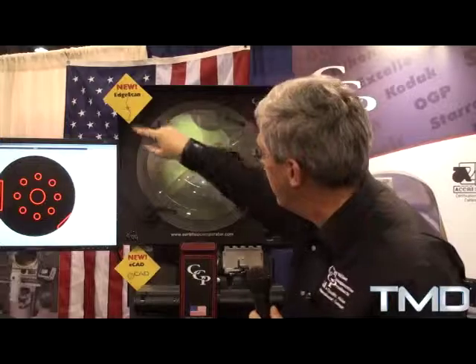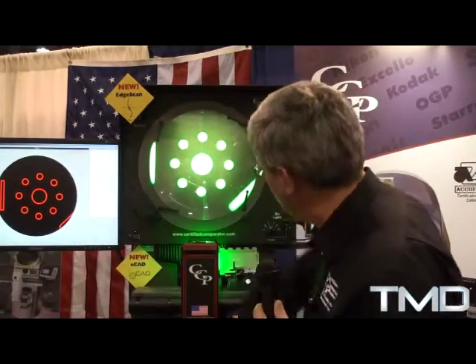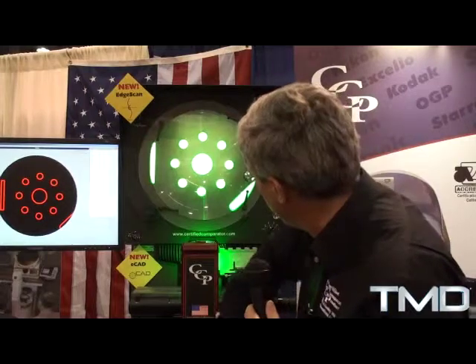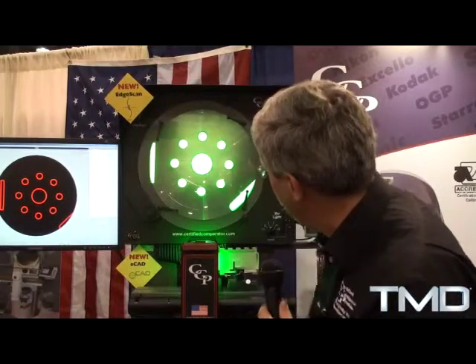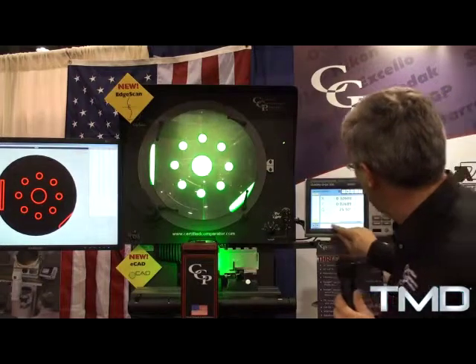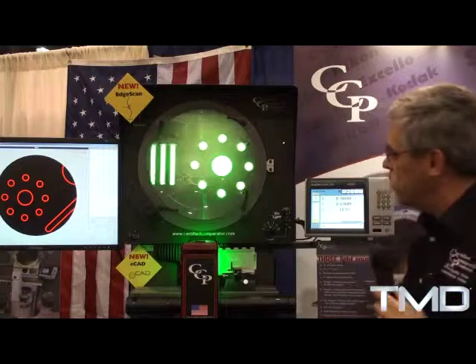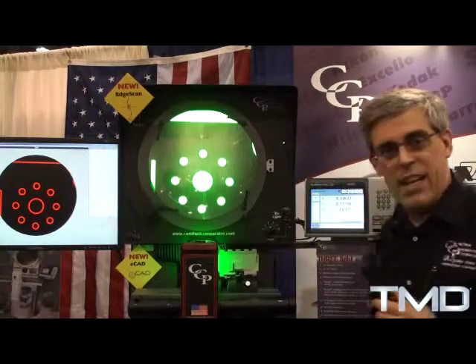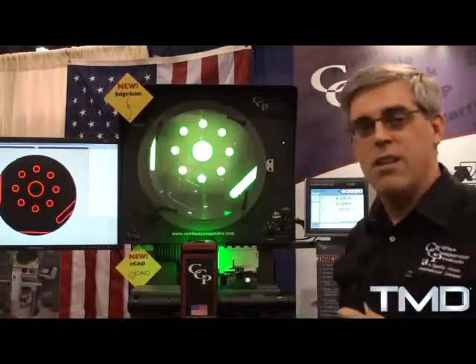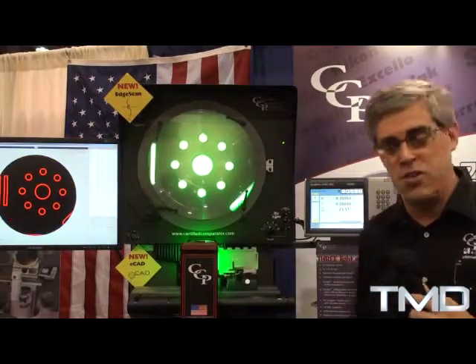The next thing we did is we added edge detection — we call it EdgeScan. EdgeScan will actually scan for an edge automatically, which is an unheard of technology for optical comparators. Very accurate — accurate to 80 millionths of an inch. I can simply turn on the edge detection, tell it to measure something as simple as a circle, and it will scan that circle, taking all the data, giving you circularity, location, and dimensional inspection to a high precision where every operator gets the same answer, the same result.